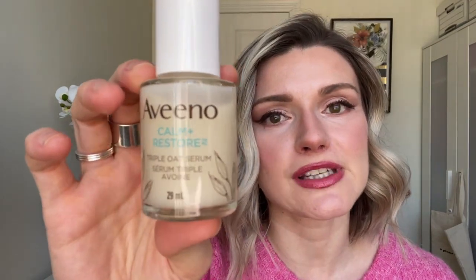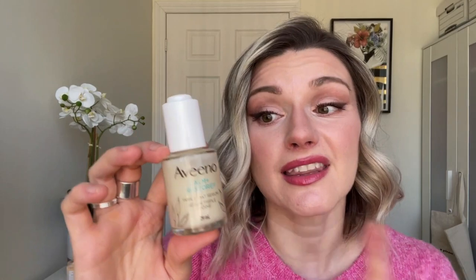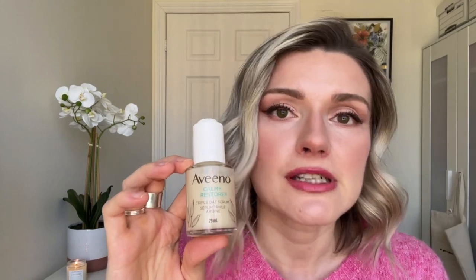Let's move on to hydrating serums. The first one I was obviously going to include because it's the best — it's the Aveeno Triple Oat Serum. If you haven't tried this, my god you're missing out. This is hydrating and moisturizing at the same time. It's so good and I think it would be good for any skin type — dry, combination, oily, sensitive. It soothes the skin as well because of the oat. This is my third bottle.